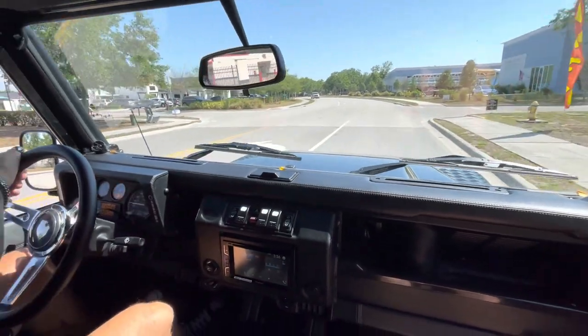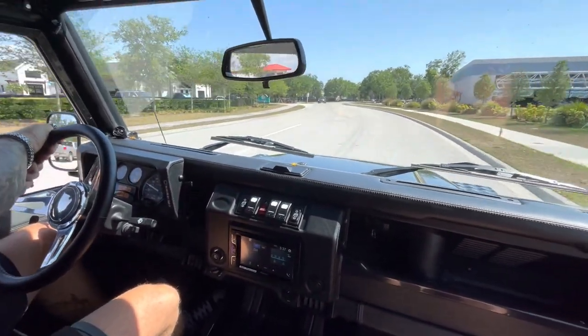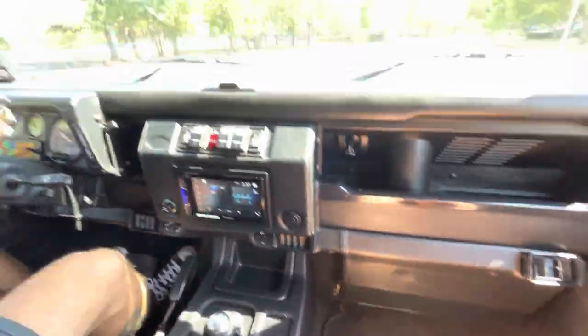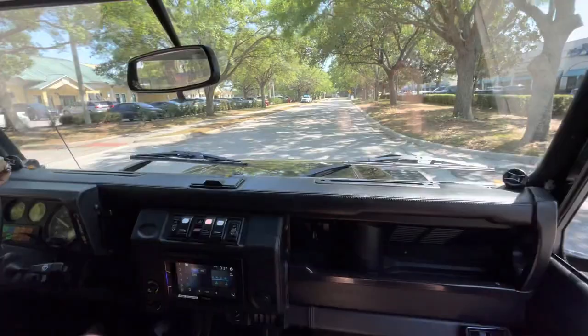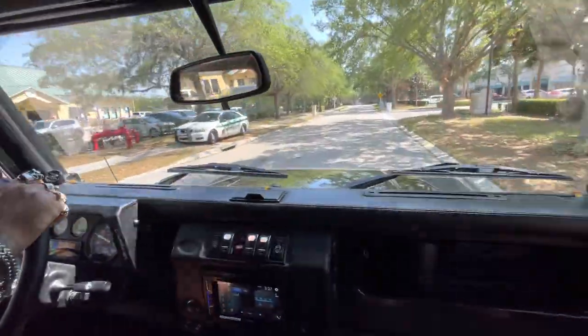This car came from overseas — it came from Greece. It's got suede on the ceiling and suede leather seats. Sitting up nice and high. Super smooth. It's crazy considering the big tires that it's on — I expected it to ride more jeepy.